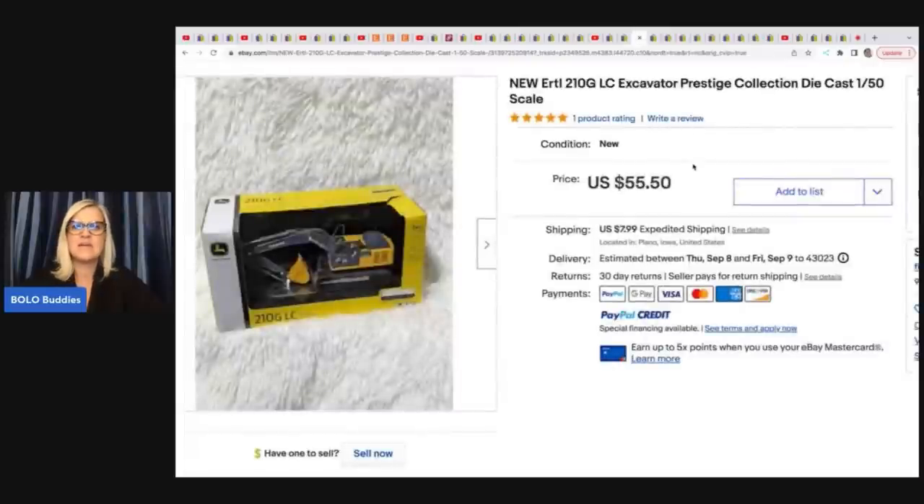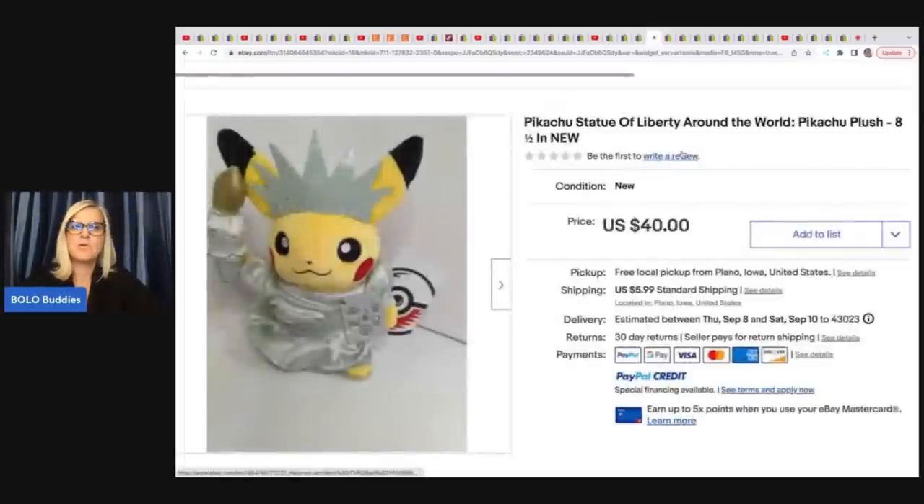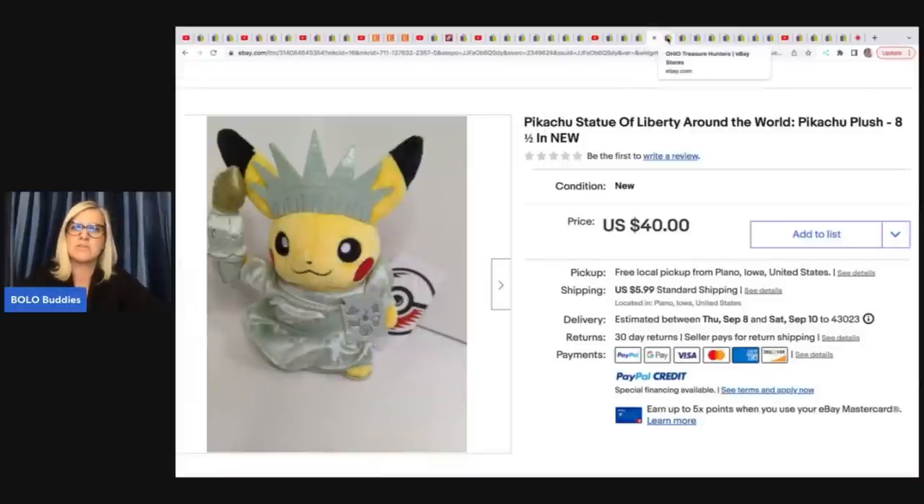This is an ERTL Excavator Prestige Collection die cast — came in an Amazon palette. She paid $10 for it and sold it for $55.50 plus shipping. This is a Pokémon Pikachu Statue of Liberty Around the World. She got this at a Walmart clearance sale for $3 and sold it for $40 plus shipping.